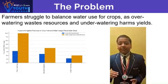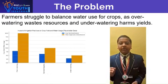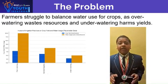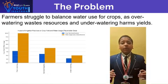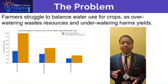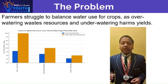Farmers face challenges in managing water resources effectively for crops. Overwatering can lead to wastage of resources and increased costs, while underwatering can harm crop yields and quality. Traditional irrigation methods often lack precision, leading to ineffective water use.